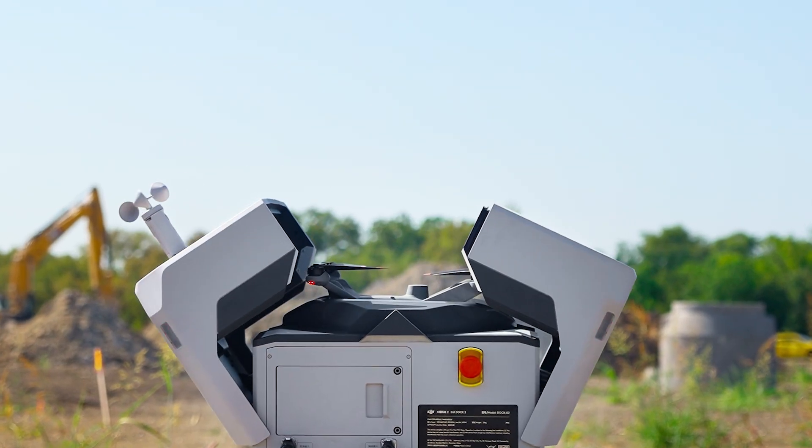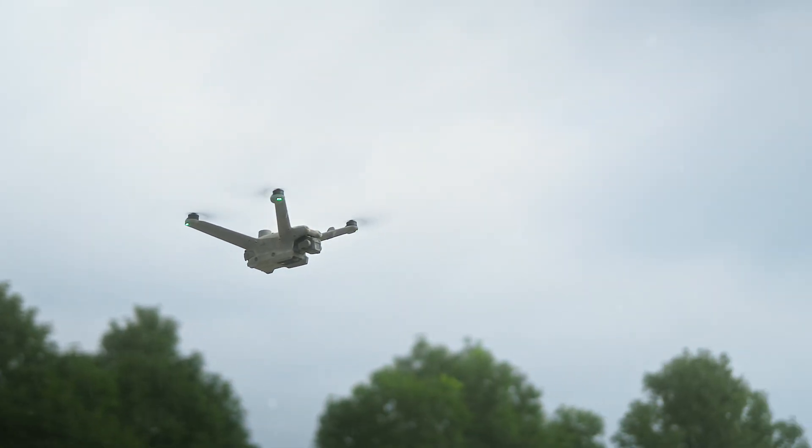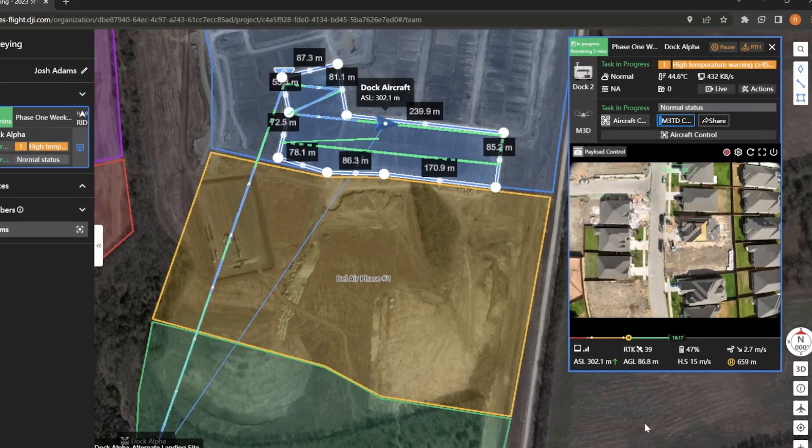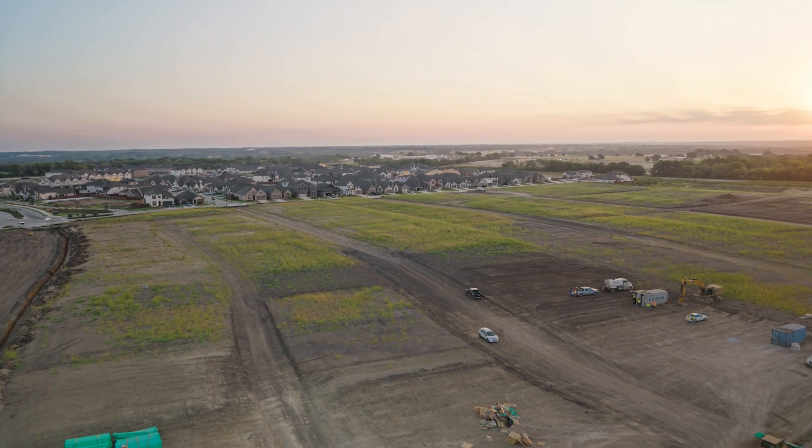With the release of DJI Dock 2 and Matrice 3D, Adams Surveying can autonomously perform routine data gathering and has new tools to improve time management and to expand their coverage areas.